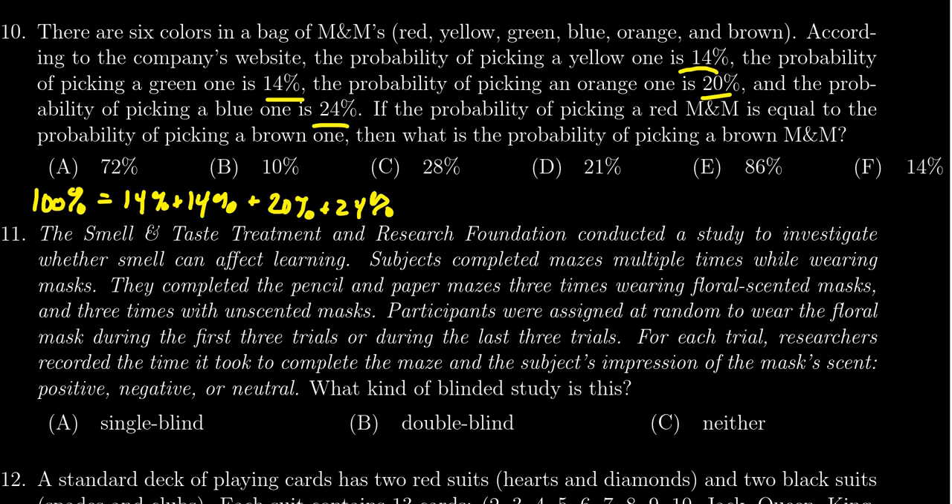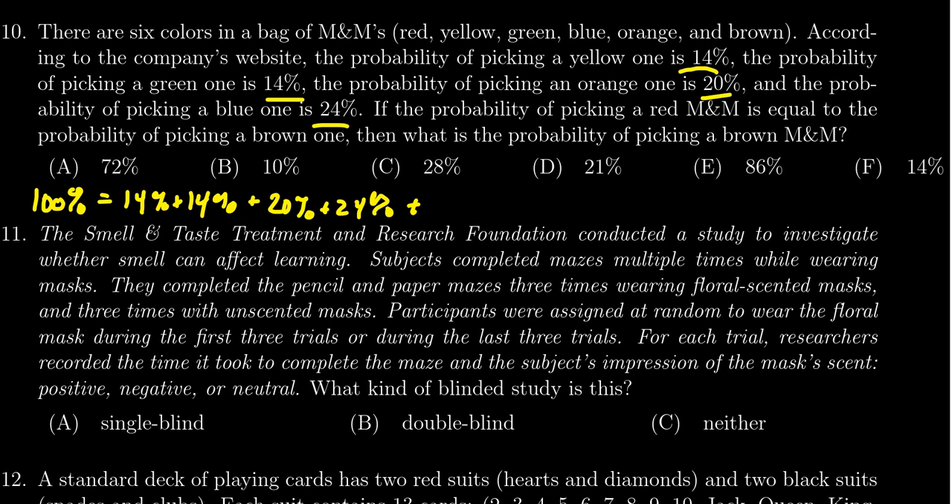What we don't know is how much we have for the red and how much we have for the brown. We do know that it's the same probability, so we're going to call it X, and there are going to be two X's that we need to solve for to find that probability.